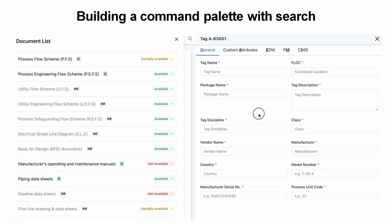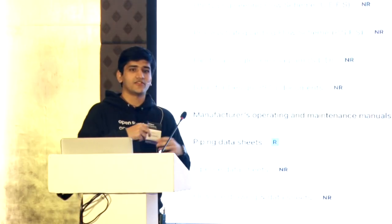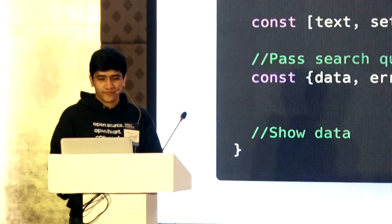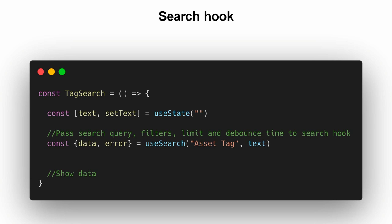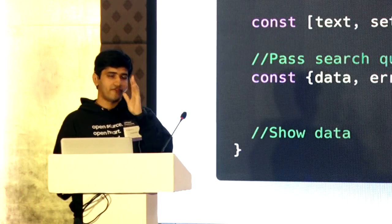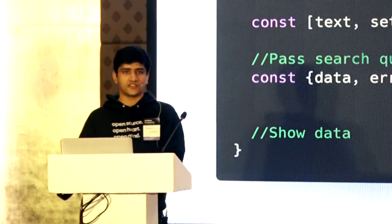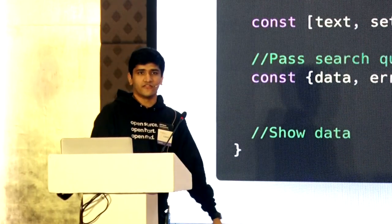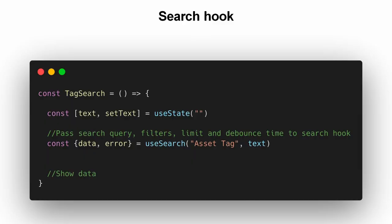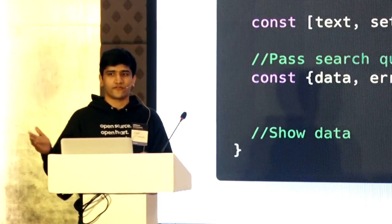One of the things you'll see in a lot of modern tools is the command K palette — it opens up and you can do commands or search stuff. How do you implement search in React with Frappe? Again, one line of code: useSearch for whatever doc type you want and the text. It covers everything — you can configure search fields and the title field on a doc type and all of that is fetched with just one line. It also handles debouncing — a 200 millisecond wait for the user to stop changing the input before fetching — to reduce the load on your server.